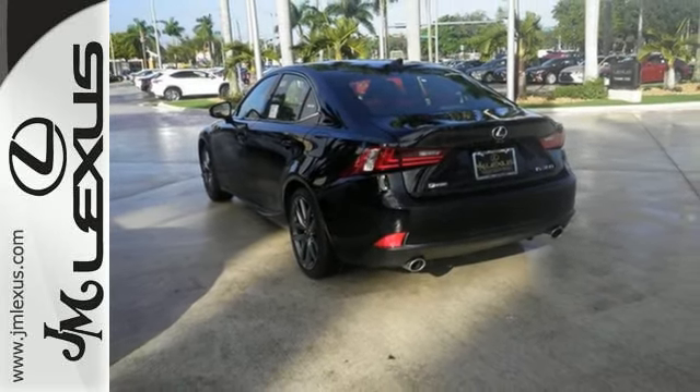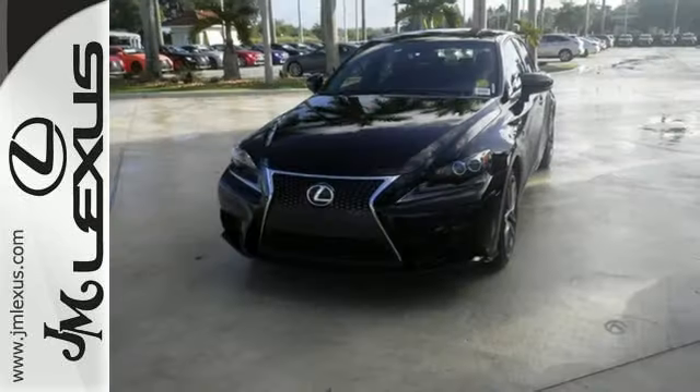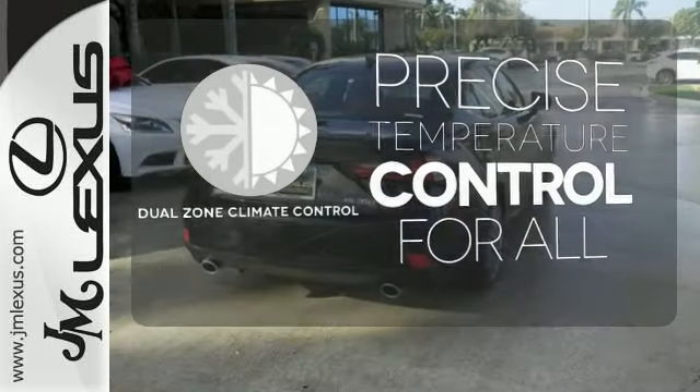Smart Stop technology and 10 standard airbags are there for your safety. Easily tailor the ride to fit the road with Drive Mode Select and Vehicle Dynamic Integrated Management with Sport Mode. No one will complain about the temperature with dual-zone climate control.